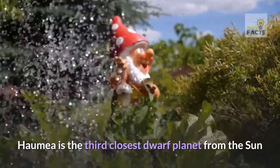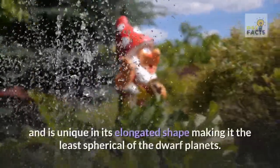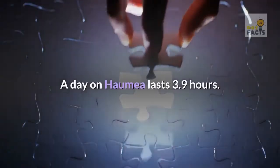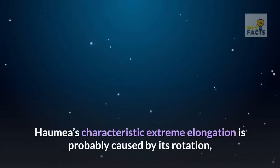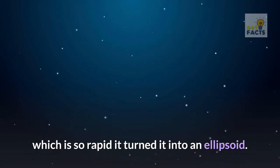Haumea is the third closest dwarf planet from the Sun and is unique in its elongated shape, making it the least spherical of the dwarf planets. A day on Haumea lasts 3.9 hours. Haumea's characteristic extreme elongation is probably caused by its rotation, which is so rapid it turned it into an ellipsoid.